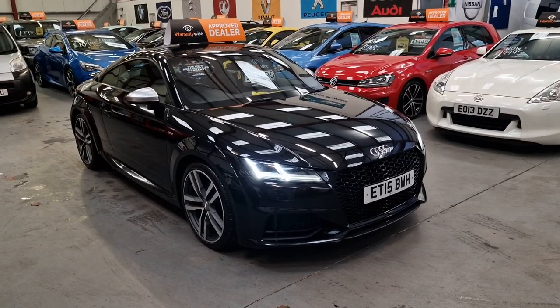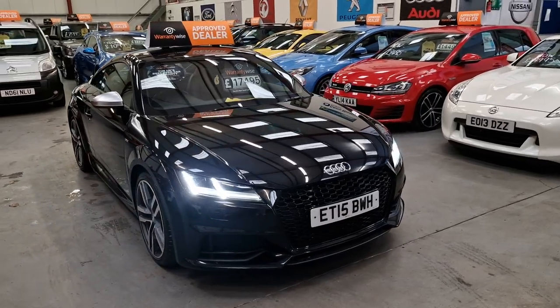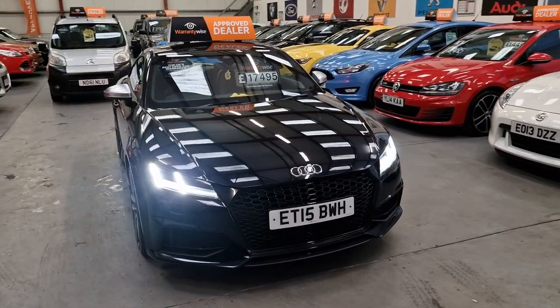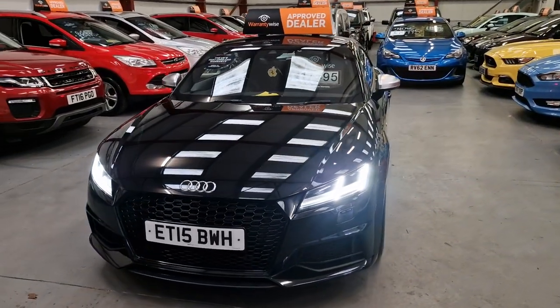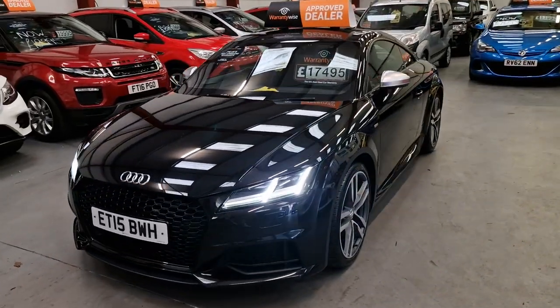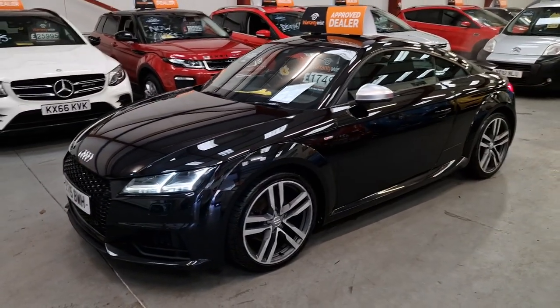Another beautiful car here at Ardeo Car Sales — our Audi TT S-Line 2.0L TFSI petrol. Done 62,000 miles. Does come with full service history as well. The car is absolutely immaculate all the way around.